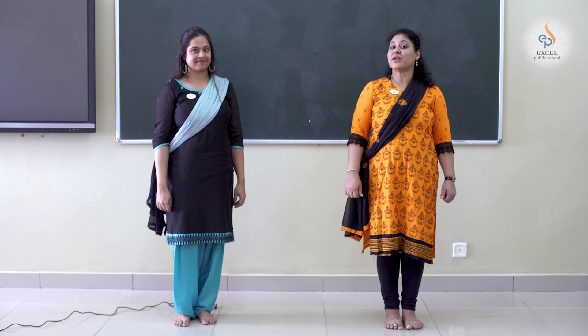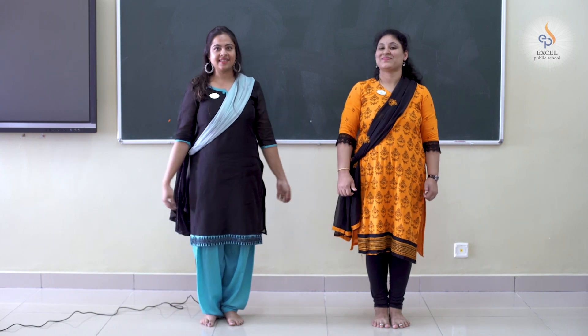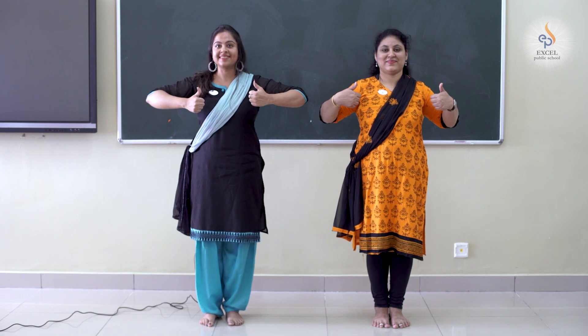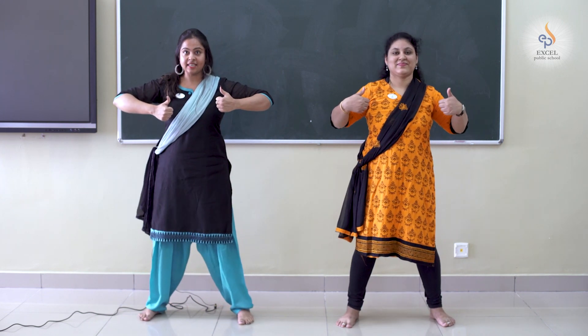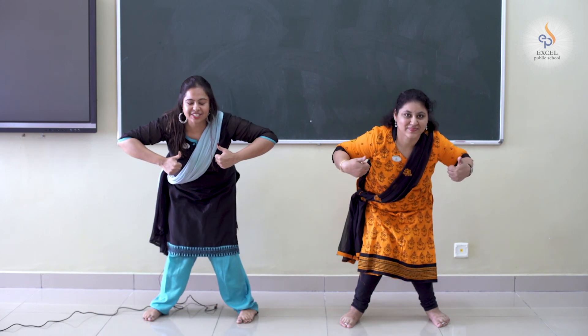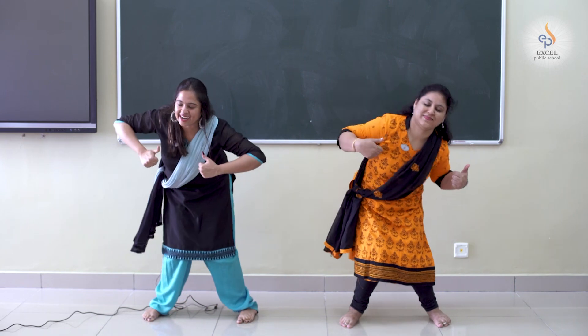Shall we do an energy song now? Sure, let's begin. Thumbs up. Elbows out. Feet apart. Knees together. Bottoms up. Eyes shut. Tuti tata, tuti tata, tuti tata.